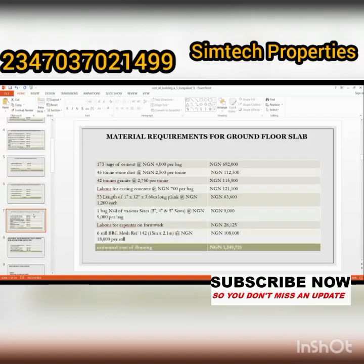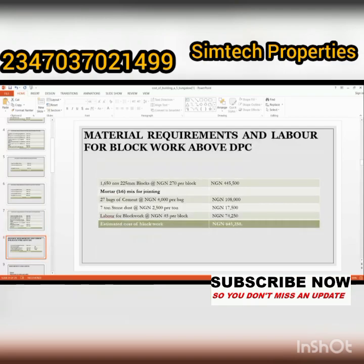The next stage is material requirement for the ground floor slab. We need 173 bags of cement, 45 tons of stone dust, 42 tons of granite, and labor for casting. The prices by the right-hand side include 606,000; 112,000; 115,000; 121,000; 61,000 naira and more. The total amount for the ground floor slab is one million, two hundred and forty-nine thousand, seven hundred and twenty-five naira.